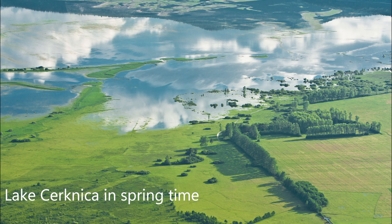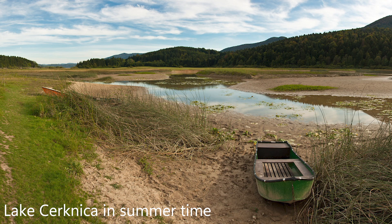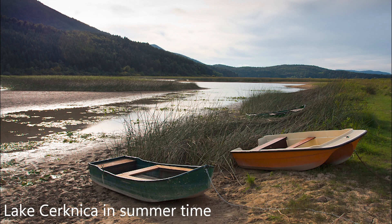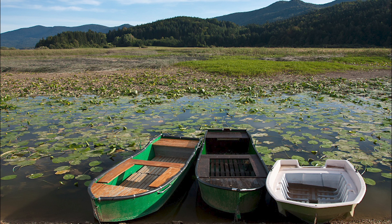Cerknica Lake is one of the secret places in Slovenia, at least for international tourists. It's part of the Notranjska Regional Park, which bears an enormous ecological system. Here you can visit the Rakov Škocjan Gorge, the Museum of Lake Cerknica, and many other fascinating places. If you're visiting Cerknica at the beginning of the year, I recommend attending the Pust Carnival — people dress as witches and huge sculptures are paraded on the streets.